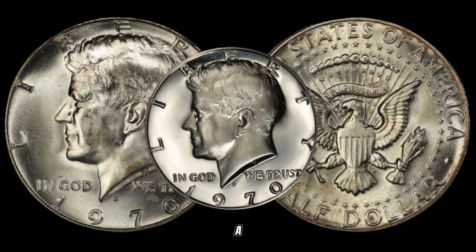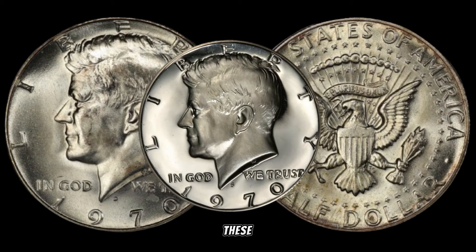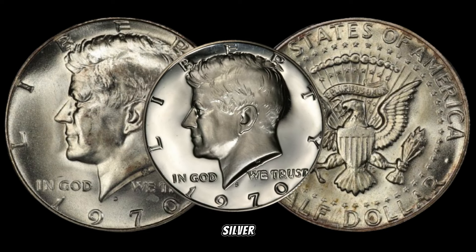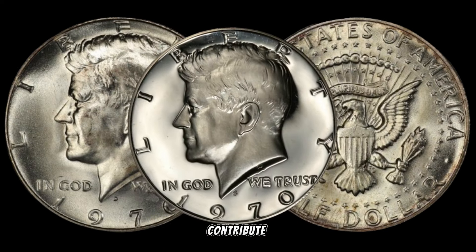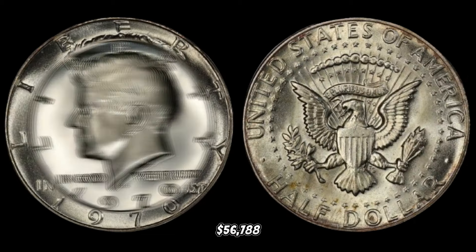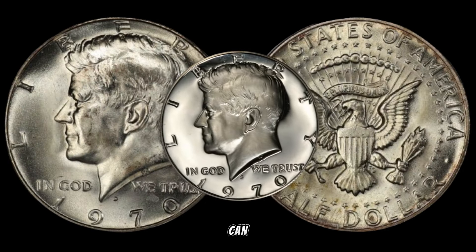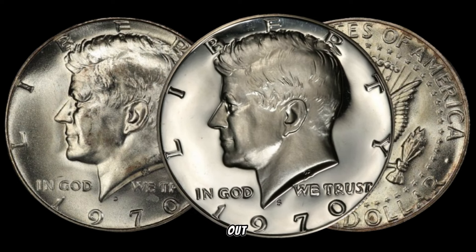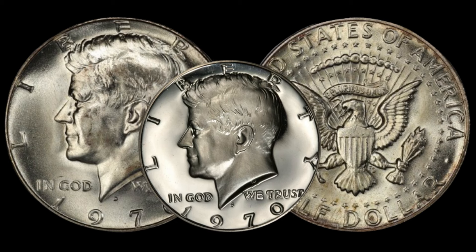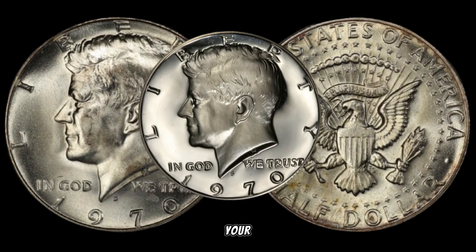Just how much could a 1970 silver half-dollar be worth? Brace yourselves, because some of these coins have been known to fetch substantial amounts at auctions. The rarity, the silver content, and the demand from collectors all contribute to their impressive value. This coin's value in the market is $56,788. Keep an eye out in your coin collections, estate sales, or even in your pocket change. You never know when a 1970 silver half-dollar might reveal itself and become a valuable addition to your collection.